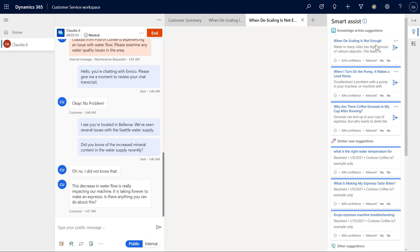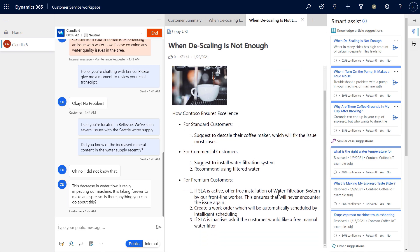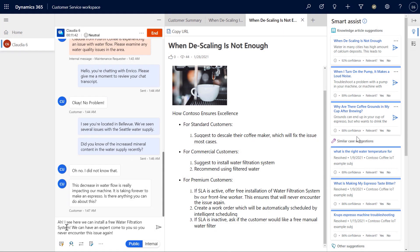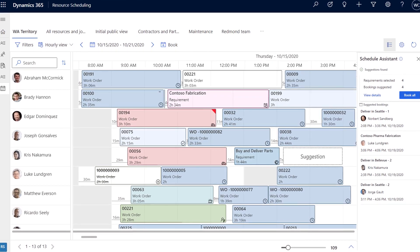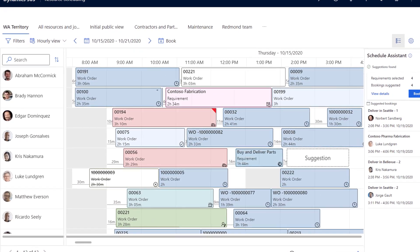The agent clicks on the article. There are recommendations of actions to take, including sending a technician to install a water filtration system to fix the issue permanently. As a premium customer, they have access to a one-day SLA to provide on-site maintenance, and now the agent can notify the customer a technician will be sent. Next, an automated process creates the work order, and intelligent scheduling can pick a time and date within the SLA for when an appropriate technician can be on-site.